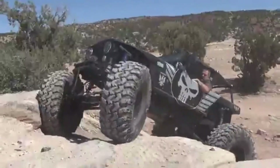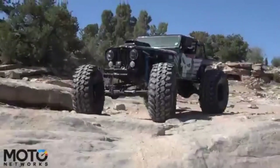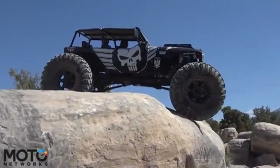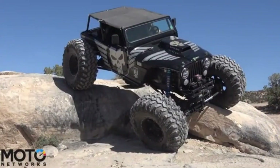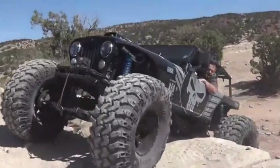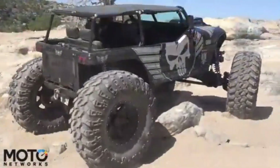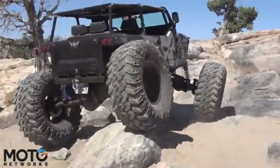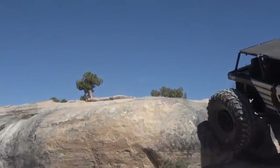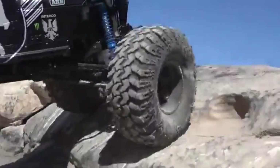Owners can choose from various upgrades including heavy-duty tires, reinforced bumpers, winches, and lift kits to enhance its rugged capabilities further. Whether embarking on a weekend trail adventure or tackling extreme off-road routes, the Jeep CJ7 delivers reliability and versatility, making it a top choice for anyone looking to invest in a vehicle that performs as powerfully as it looks.